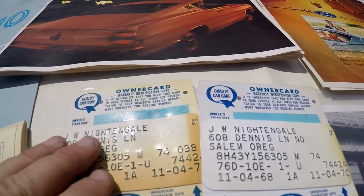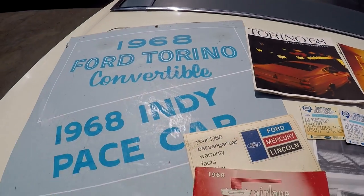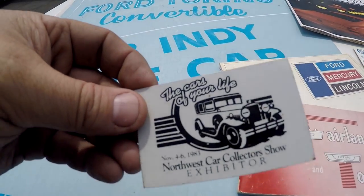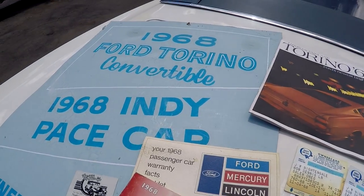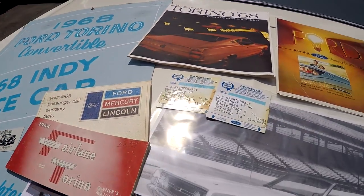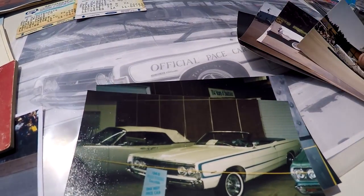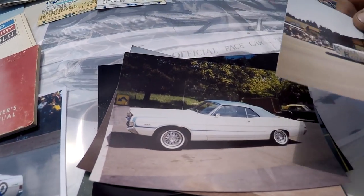Two original owner's cards with the signature. It was only in one car show — the Northwest Car Collector Show, November 4th through 6th, 1983. And this is the sign he had up next to it at that car show.